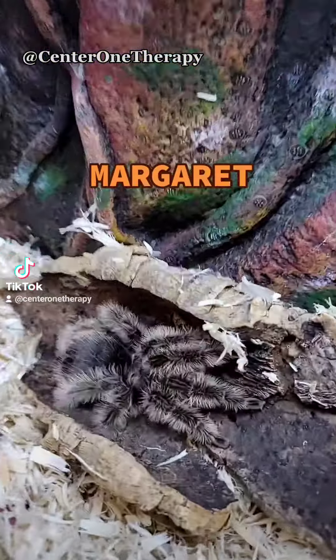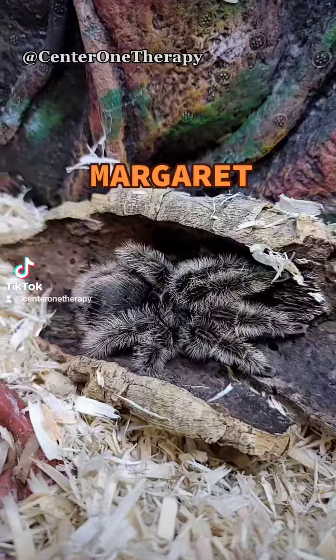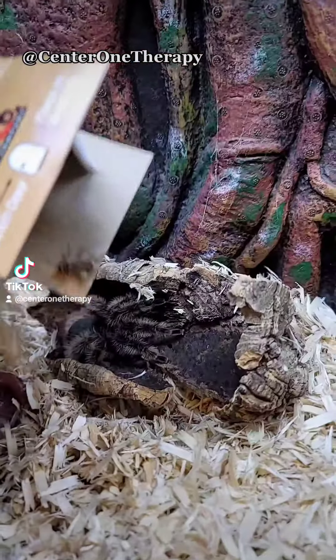Up next here, we have a curly hair tarantula. This is Margaret right here — Margaret.